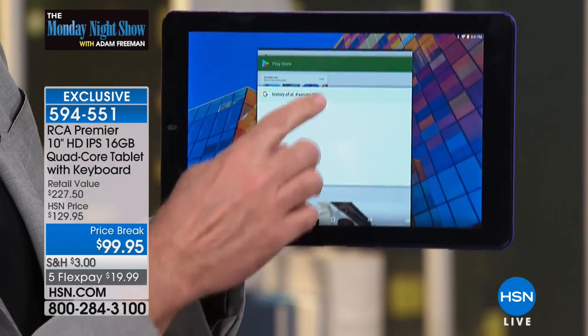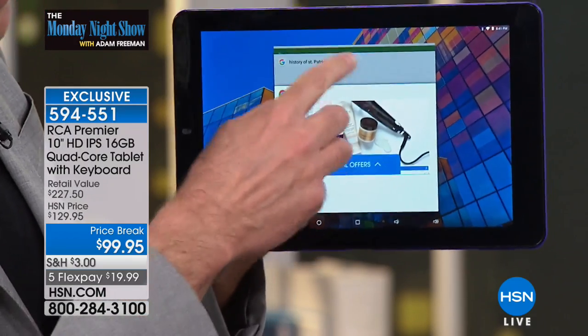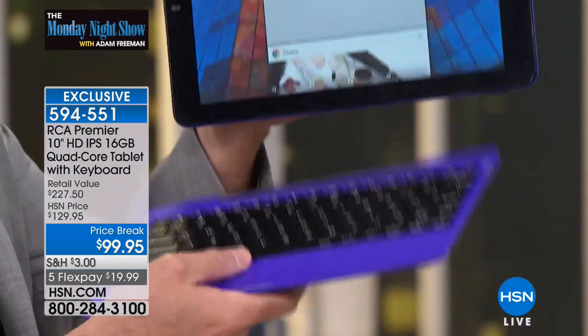You have the number one operating system in the world on mobile devices. I'm running about ten programs at one time — no pausing, no waiting, no hesitating. And this is what changes everything.